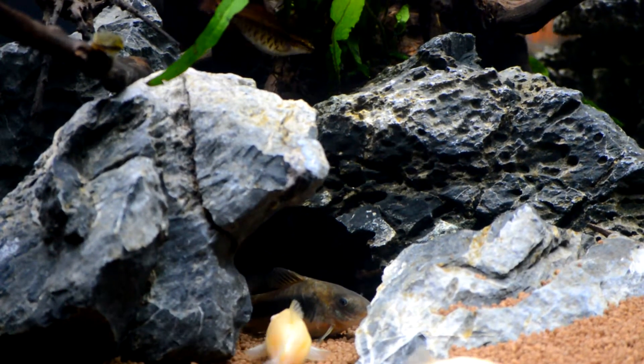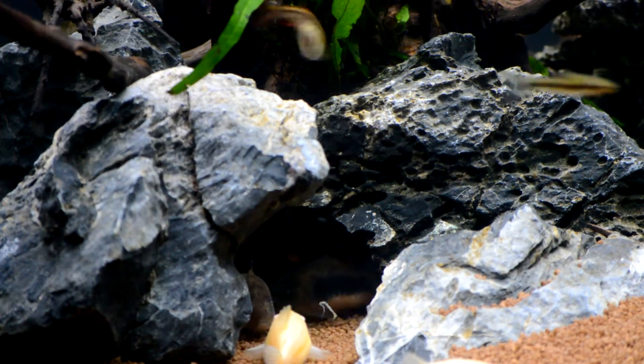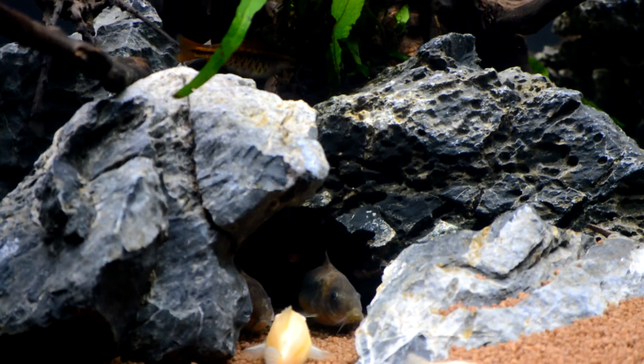Hello guys, Kelly again from Kells Aquariums. A quick look at my tank, though that's not the main reason we're here today. I want to look at the engine room more than the actual tank.